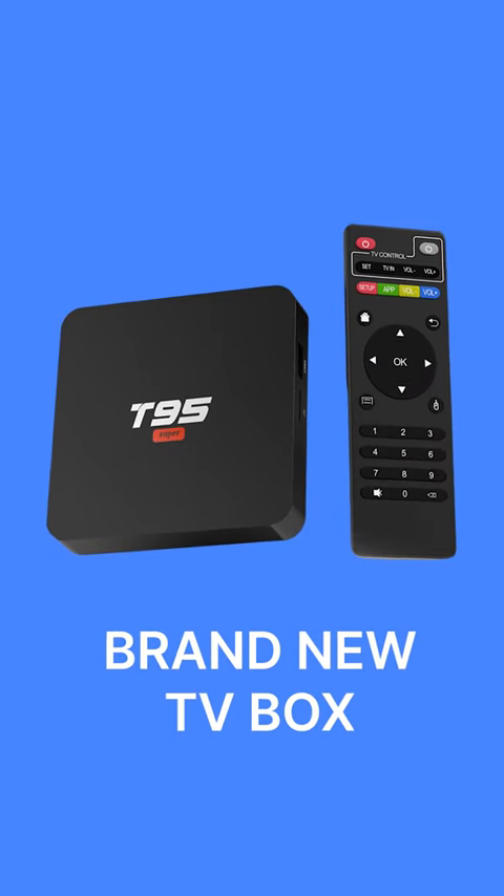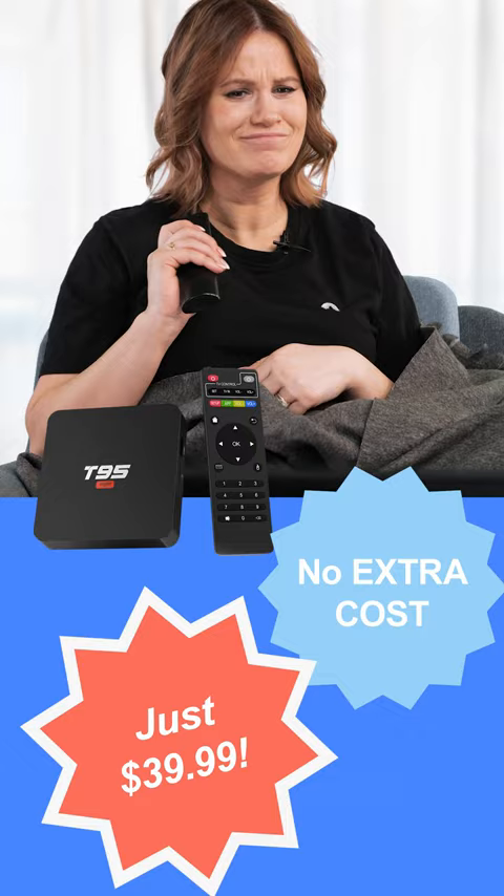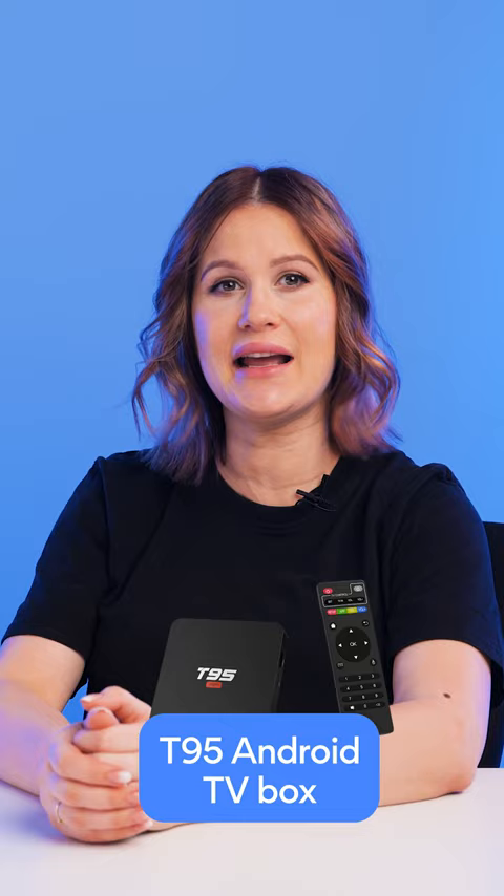Have you heard about this brand new TV box feature? It comes pre-installed at no extra cost. The mysterious feature? Malware! This is the feature a cybersecurity consultant, Daniel Milicic, discovered when he bought the T95 Android TV box on Amazon.